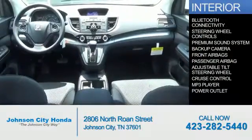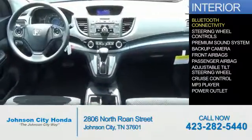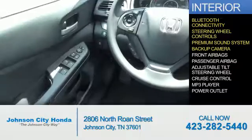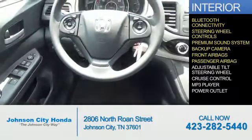Inside you'll find Bluetooth connectivity, steering wheel controls, a premium sound system, a backup camera, front airbags, and a passenger airbag.